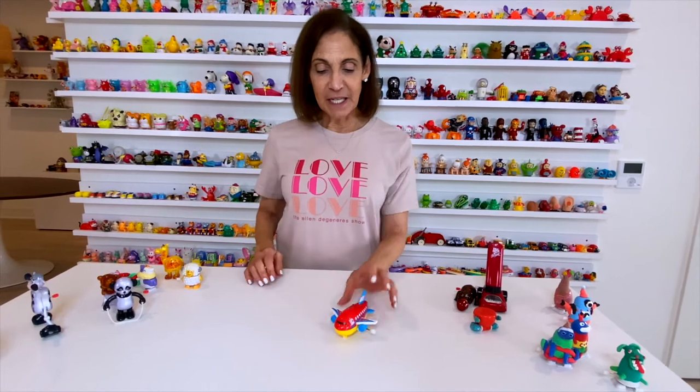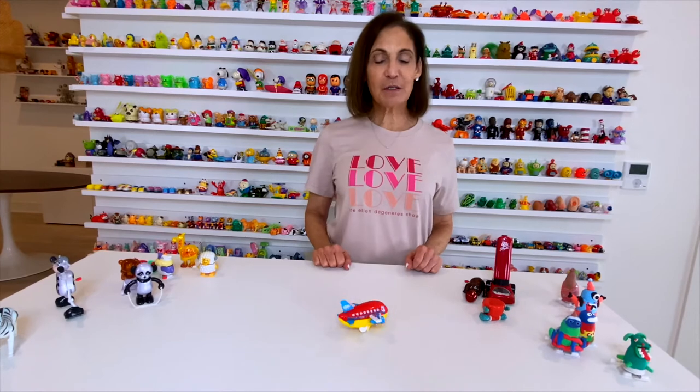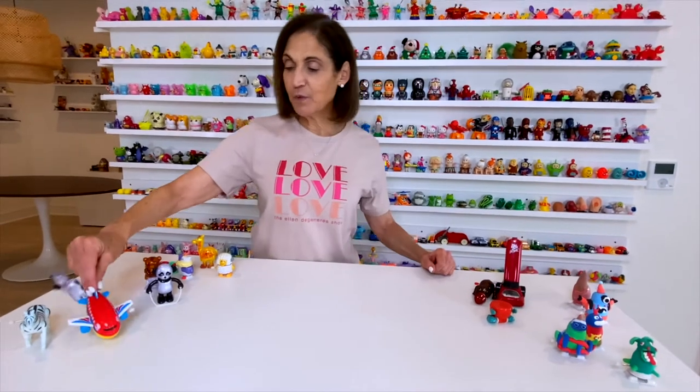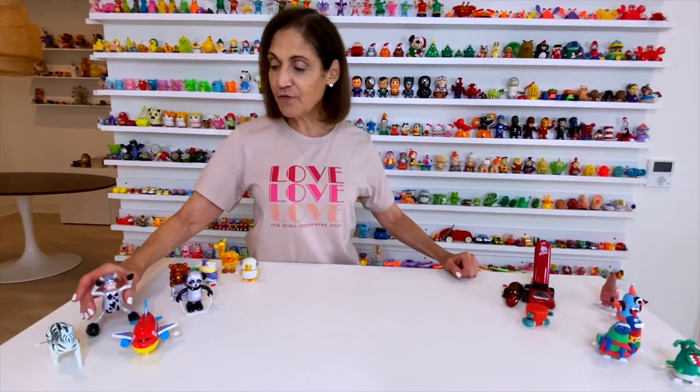Here's an airplane. I call this my jumbo jet because I have a lot of airplanes and they're much smaller. I have one of these in red and one in white, and both are from an airport gift store at Chicago O'Hare Airport.